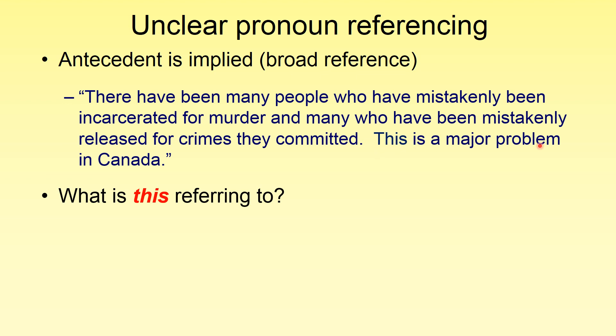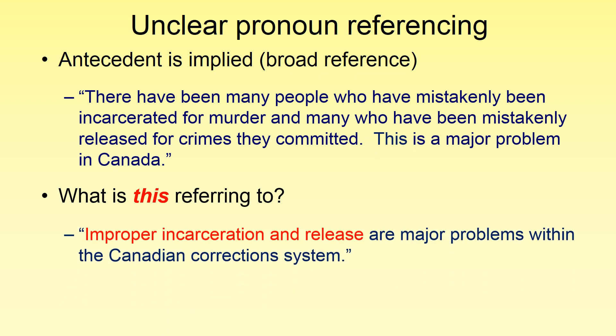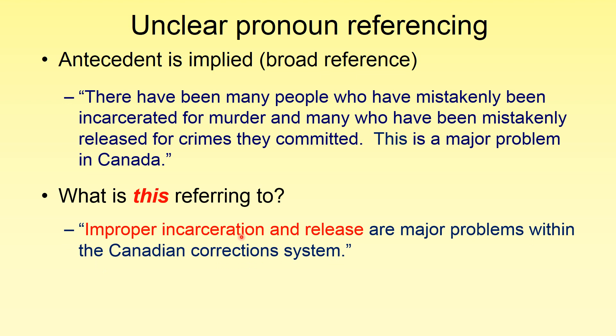Let's look at a replacement for this final sentence: 'Improper incarceration and release are major problems within the Canadian correction system.' You can see I've replaced 'this' with the antecedents once again. Remember, we want to avoid using the word 'this' to sum up an entire paragraph.